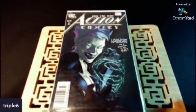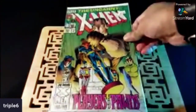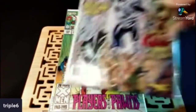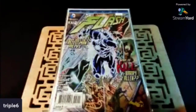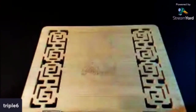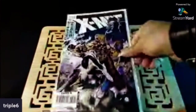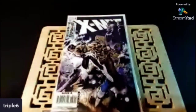These books I'm getting ready to show now were all half cover price. I picked up another Uncanny X-Men number 299 — I was trying to see if I could find a newsstand. This was just a cover buy: Flash Annual number 3, just a dope cover. X-Men number 188, first appearance of the Children of the Vault.